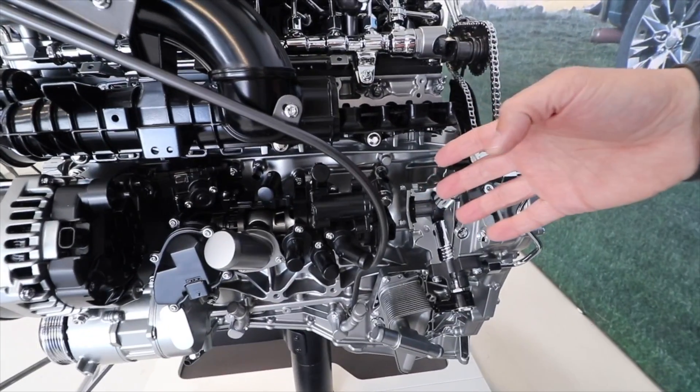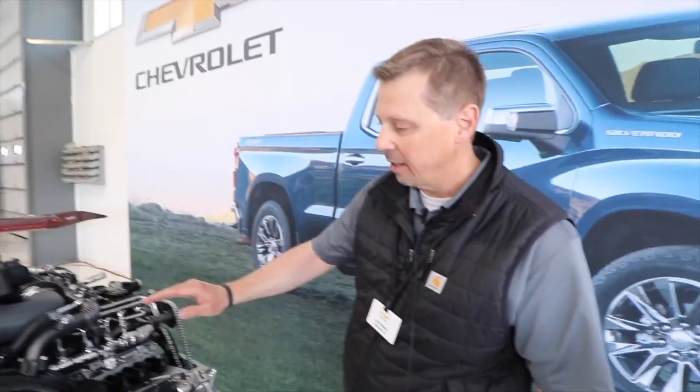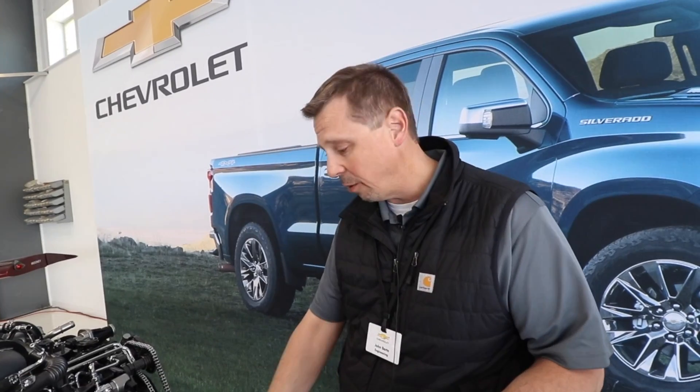This rotary valve has the ability to control the flow to the head or the block separately. We have a separate channel to go to the transmission oil cooler, our own engine oil cooler, or a circuit into the cabin for cabin heat. So we move the heat in the water where we need it, when we need it. When it's cold, we get it to the places that need to be warmed up quicker so that we get better efficiency. And when it's hot, we can move that heat out.